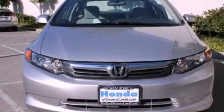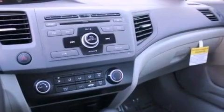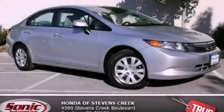With an EPA estimated rating of 39 miles per gallon on the highway, it's easy to see how you can save. Contact us today to schedule your opportunity to see this automobile in person.